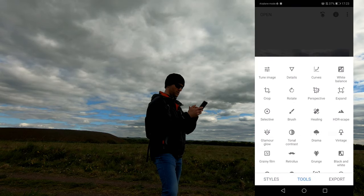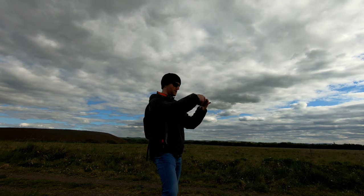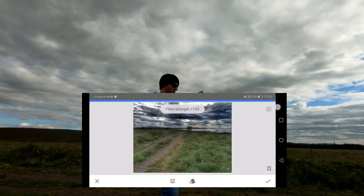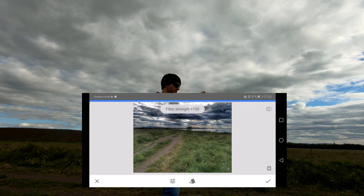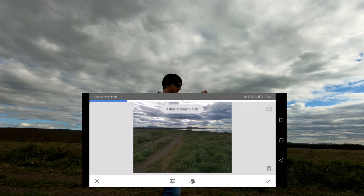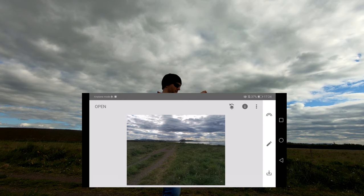Going to Tools — HDR. If you want your photo looking over the top, you can ramp that up, but that looks a bit OTT. So I just tone it down a wee bit, make the clouds a bit darker and more dramatic, and save that.